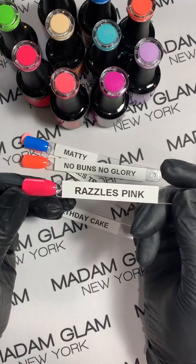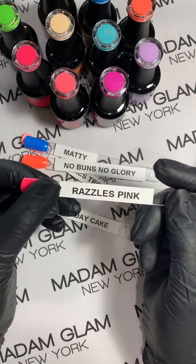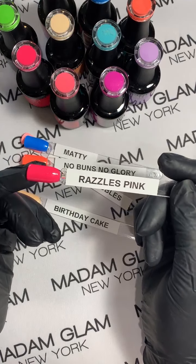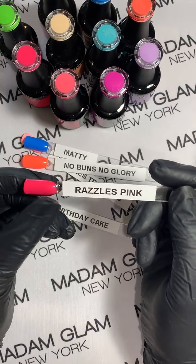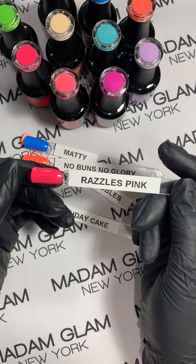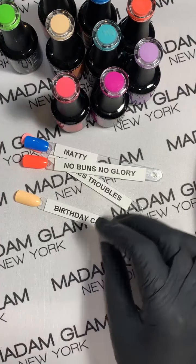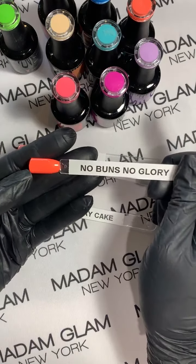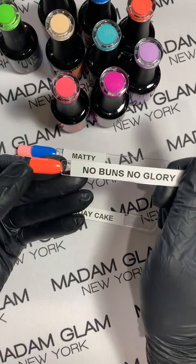So let's go through some of these colors. This is Razzles Pink and it is creamy and beautiful. All of these are two coats and they are very bright. Madam Glam is killing it with these beautiful bright colors for the season. This one — No Buns No Glory — it is definitely a neon-ish orange.